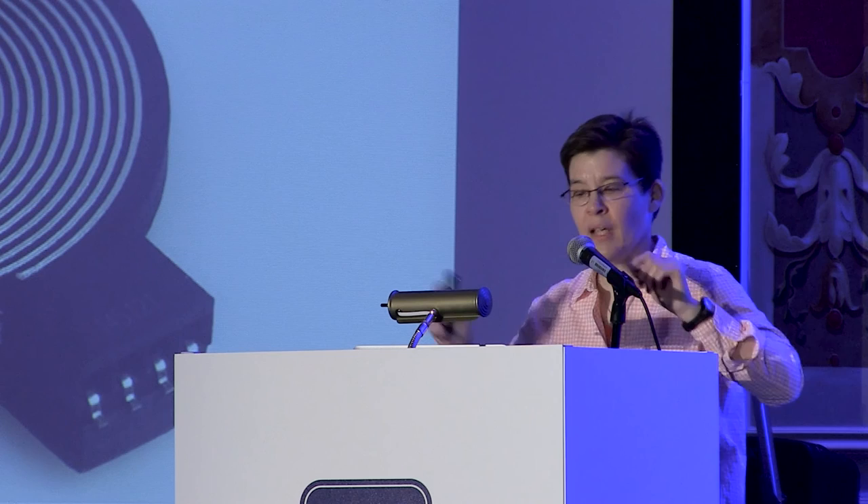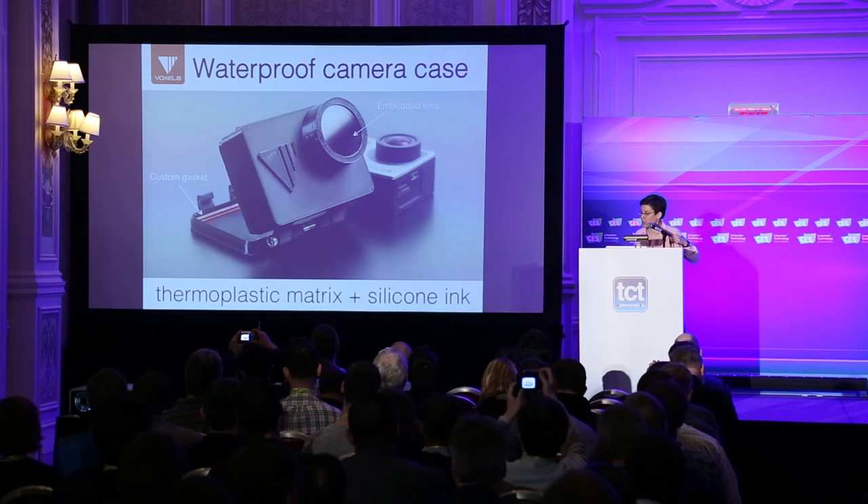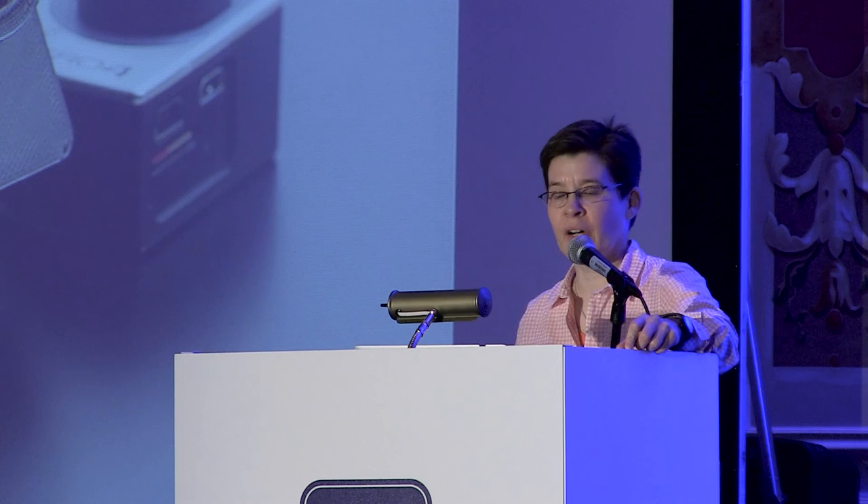Given the modularity of the printer, we can pop off the thermoplastic feed, put on two pneumatic dispenses, and move back and forth seamlessly between the epoxy material and the silver material. Lastly, I want to show a waterproof camera case that we printed. There are no electronics in the case, but we've seamlessly integrated thermoplastic material and a custom gasket made of silicone — thermally cured together as a waterproof seal. This is actually for a GoPro camera.